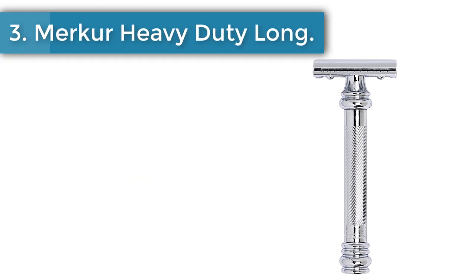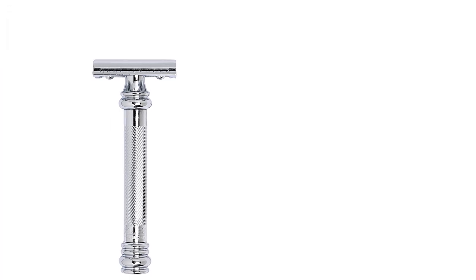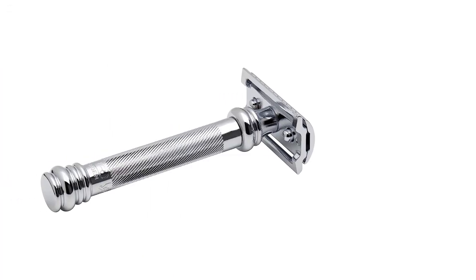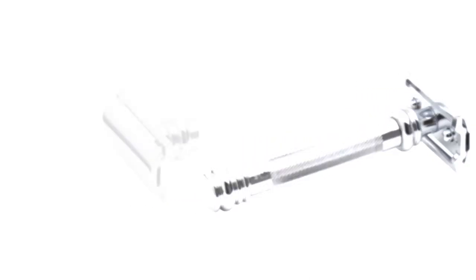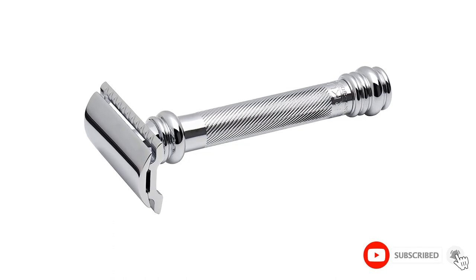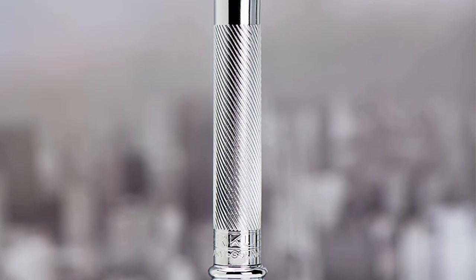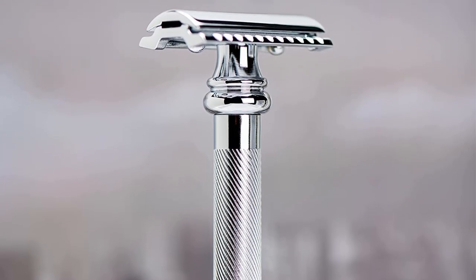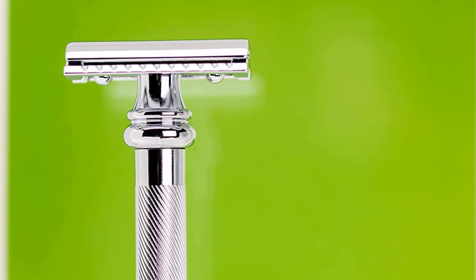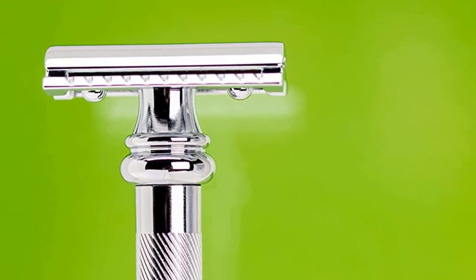Number 3. Merkur Heavy Duty Long Barber Pole Safety Razor. While Porteous says the Merkur 34C is a great all-around razor and his go-to recommendation for beginners, he personally prefers the Merkur 38C, which has all the same features but a longer 3.79-inch handle. At roughly 4 ounces, it also weighs more. Rossettu agrees: "A lot of tall guys like longer handles," he says. Both Porteous and Rossettu say choosing the right safety razor ultimately comes down to feel, and both favor the 38C's slightly longer handle and heavier weight.